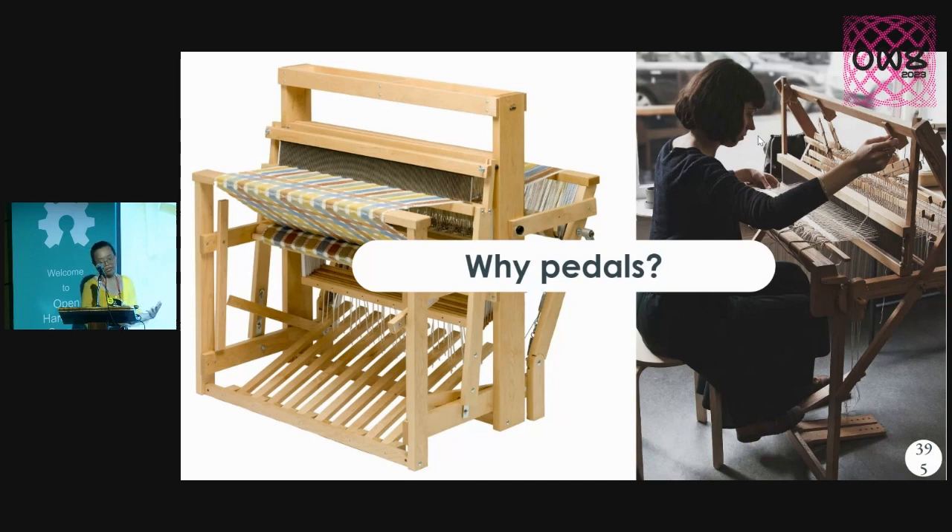In this process we realized a lot of what made pedals and foot controls important — besides just looms.